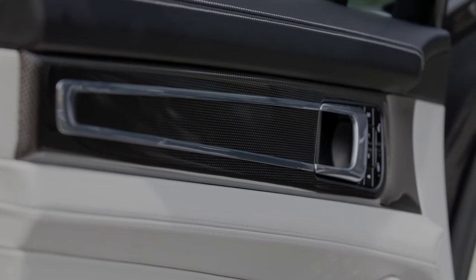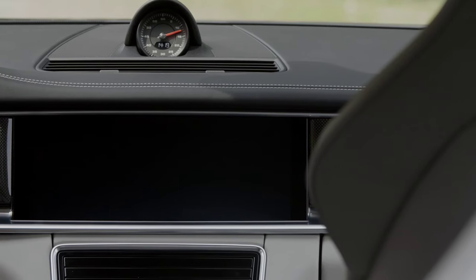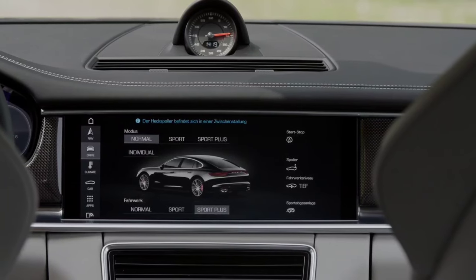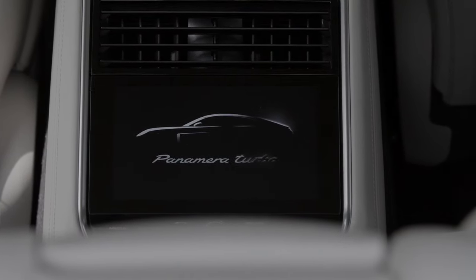Porsche Panamera Old vs. New Driving. The second-gen Panamera rides on a new platform, which is also likely to be shared with future Bentley models. This new chassis, combined with lightweight aluminium body panels, means that despite the increase in size and equipment levels, the new Panamera is expected to weigh pretty much the same as the original.